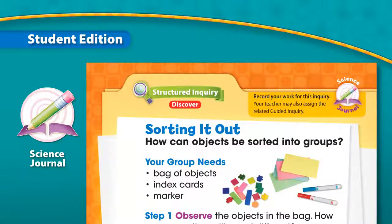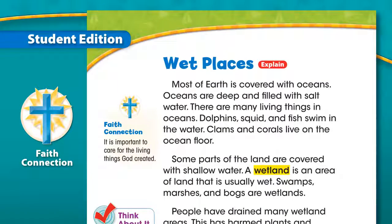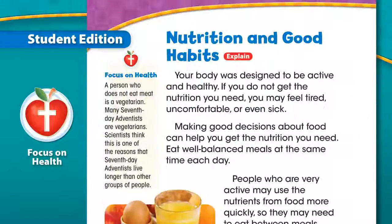Science Journal: this icon is used to alert the student that they are to use their science journals to record the inquiry activity. Scripture Spotlight: biblical text or references that focus specifically on the message and mission of the Seventh-day Adventist Church. Faith Connection: biblical faith connections that guide in the development of an Adventist worldview. Called to Serve: profiles of Christian men, women, and organizations whose lives and mission demonstrate service to humanity in science-related careers. Focus on Health: concepts that focus on physical, mental, and spiritual health and relate to the enduring understandings.